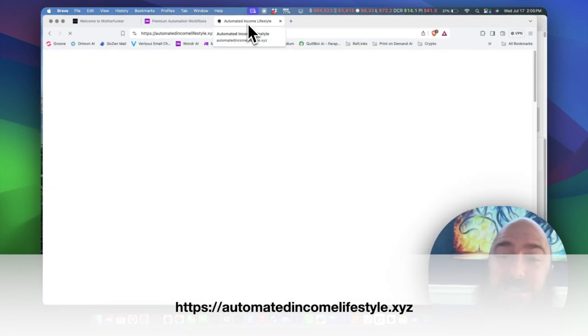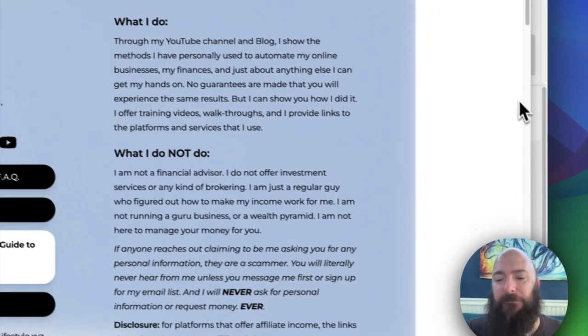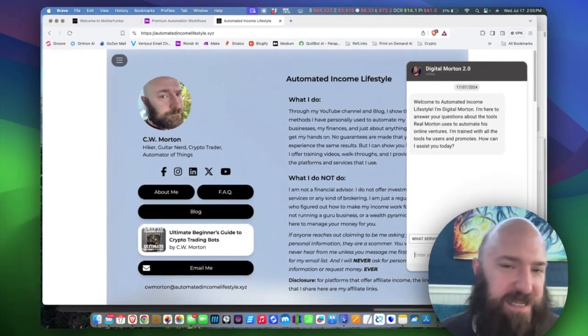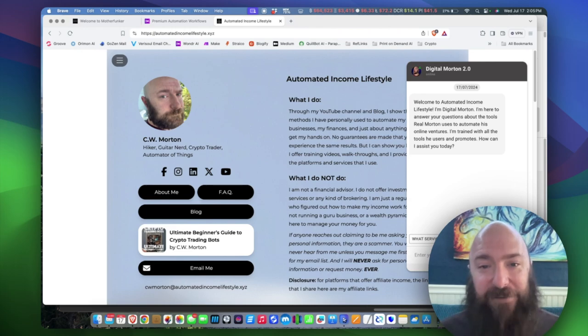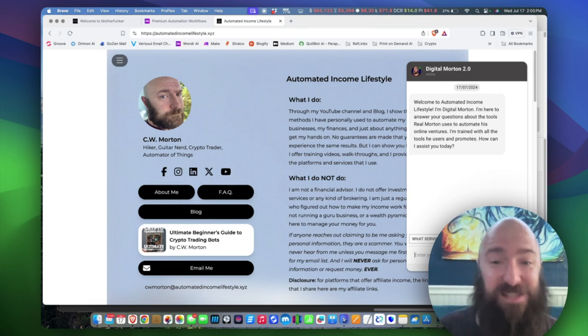I added something new yesterday that I've been working on for a few weeks. I've had on my website for some time a chatbot called Digital Morton. Digital Morton was GPT-3.5 — he was pretty good, but not the perfect employee. Digital Morton 2.0 is totally different. He's running on GPT-4 and he's trained on all the platforms that I've been teaching you on YouTube. I'm going to make my next video all about Digital Morton, running through both the training process and then seeing if I can break him.